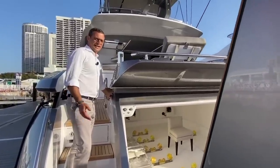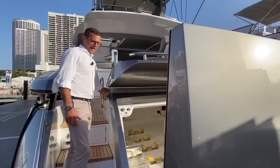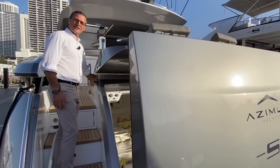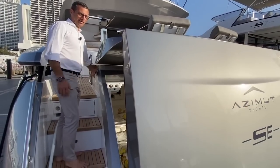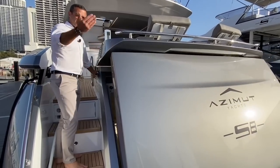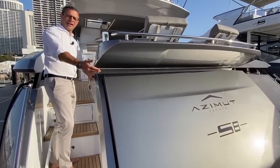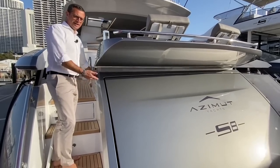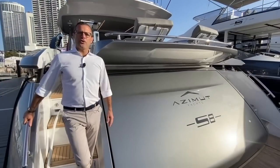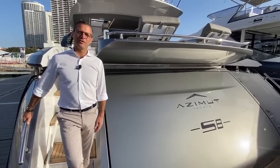The four-meter tender and 2.6-meter jet ski are protected from the environment and out of the way without compromising the beauty of the Alberto Mancini design. The closing hydraulic mechanism is incredible — how these systems have evolved. I've been in the industry 26 years, and I remember the first garages and cranes and the amount of noise they produced. Now this huge platform also opens and swivels to become a beach platform where you can put chaise lounges. I hope you enjoyed this quick tour of the brand new Azimuth S8 — thank you for watching and have a beautiful day.